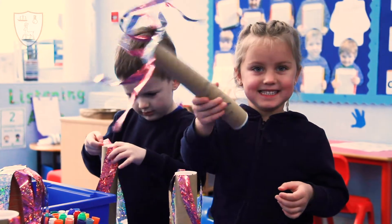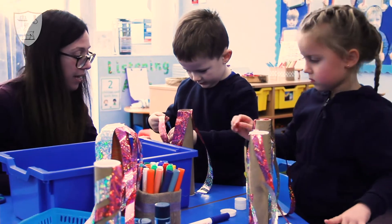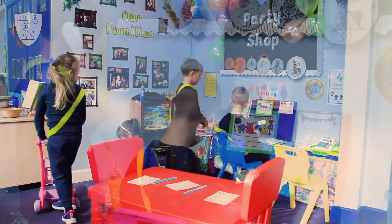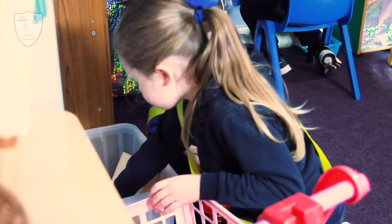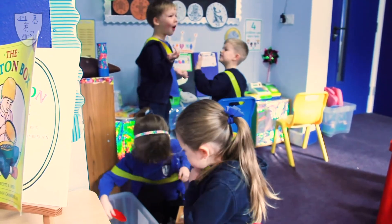The children starting in reception are taught in Class 1 with a maximum of 15 children, and benefit further from a full-time teaching assistant along with the class teacher. We use continuous provision to help the children become resilient learners and to apply what they have learnt independently. Our learning areas are set up to follow the children's interests, and carefully selected enhancements allow the children to make progress across all areas of learning.